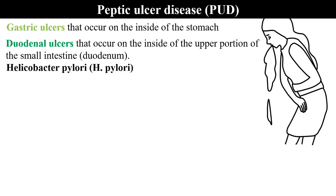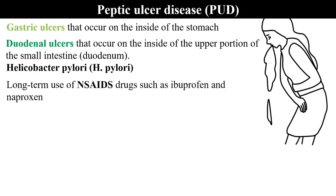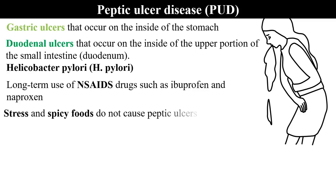The main cause of the ulcer is Helicobacter pylori. Also, long-term use of NSAIDs — drugs like ibuprofen and naproxen. Stress and spicy foods do not cause peptic ulcers but they may worsen the condition.